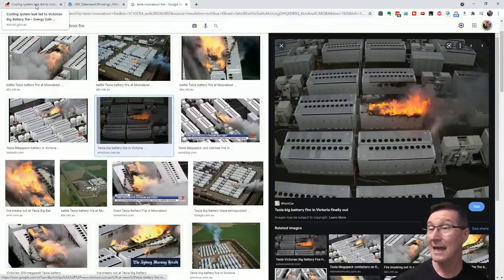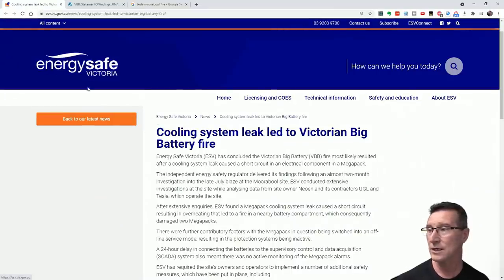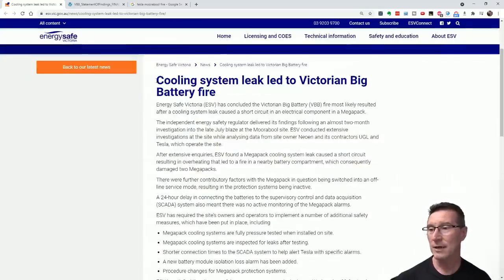Let's go over and find out what actually caused this. The investigation was handed over to Energy Safe Victoria, a government body that oversees safety in energy infrastructure. Their conclusion: a cooling system leak led to the Victorian Big Battery fire. Energy Safe Victoria concluded that the fire most likely resulted from a cooling system leak causing a short circuit in an electrical component in a Megapack.